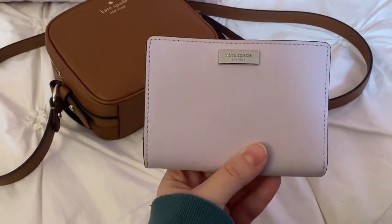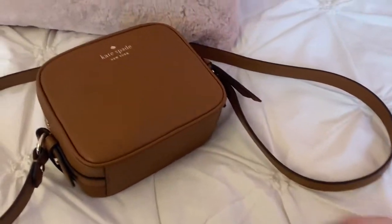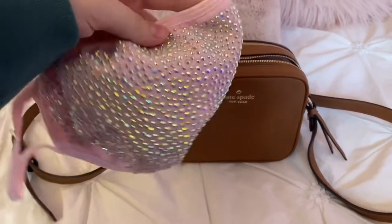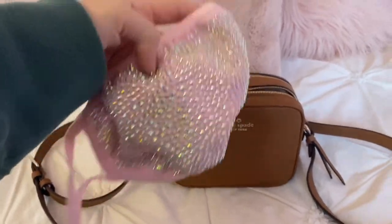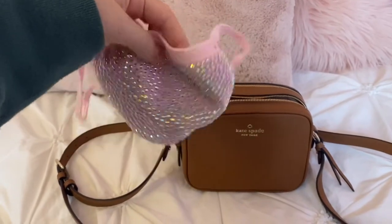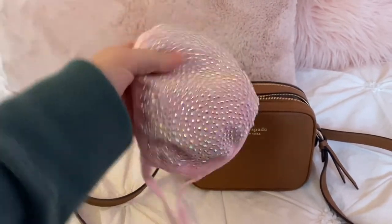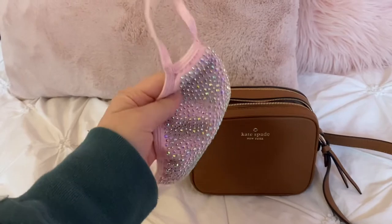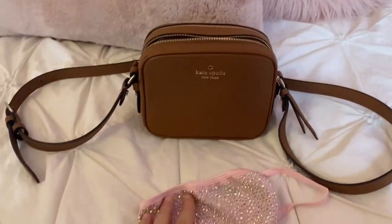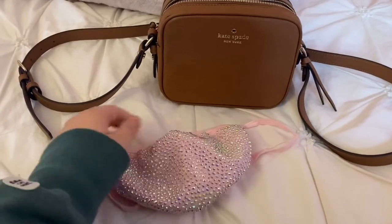Next up, because of what's going on in the world, I have to bring one of these everywhere I go now, which isn't very many places, but I still have this in my bag. It's a very pretty sparkly mask. I absolutely love it — I love how you can see people with different kinds of designs on their masks, so this was definitely a go-to because I love circles.